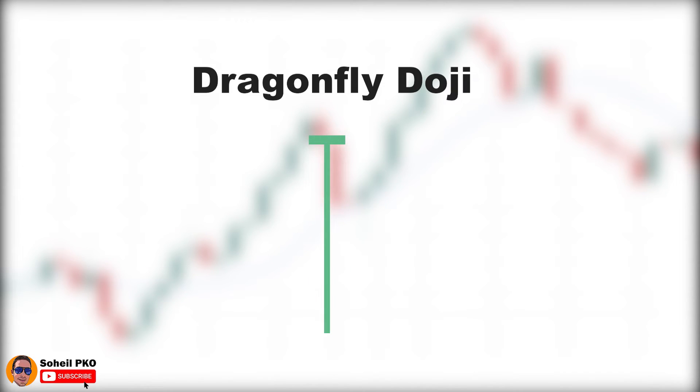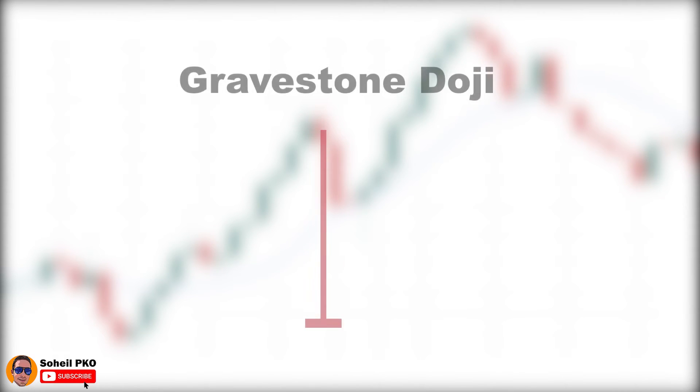Another type of doji is the dragonfly doji. The dragonfly doji is similar to the cross doji, but here we don't have an upper shadow, which means the open, close, and high are equal. This doji also shows rejection of lower prices and is generally considered bullish, but interpretation depends on where it forms. We also have the gravestone doji, which is similar to the inverted cross but without the lower shadow, meaning open, close, and low are equal. It shows rejection of higher prices and is generally considered bearish. Gravestone and dragonfly dojis are stronger and more significant than cross and inverted cross dojis.